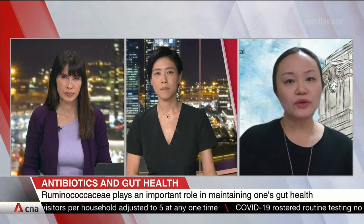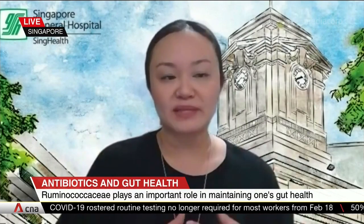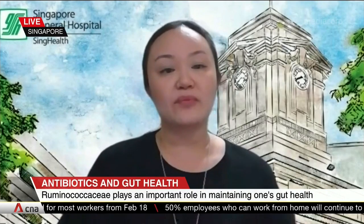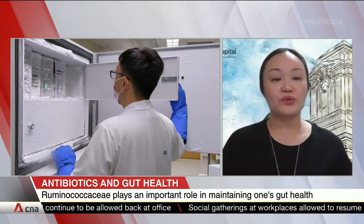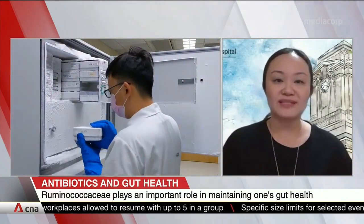Dr. Sim, the team also developed a test to identify people who are at risk of developing diarrhea from using Augmentin. How are those tests conducted and how quickly are results turned around? Unfortunately, the test we are using in the lab is part of a research-based process and is currently not used in a clinical setting. Essentially, it uses a PCR method to identify Faecalibacterium, which is one of the most abundant species of the ruminococci family. It is not yet ready for clinical practice and was created by our collaborators at SMART.